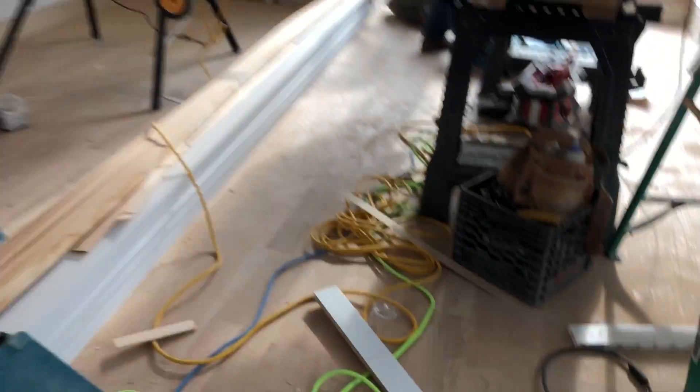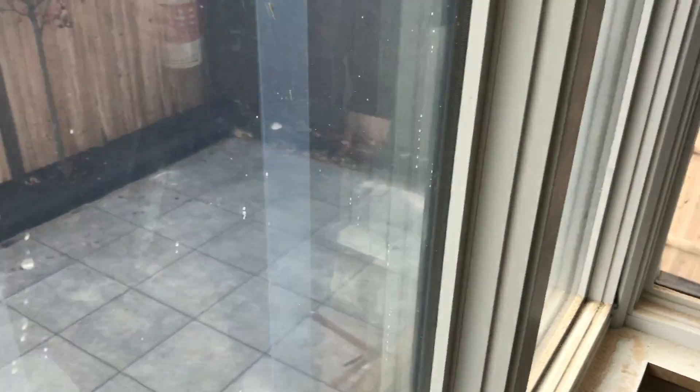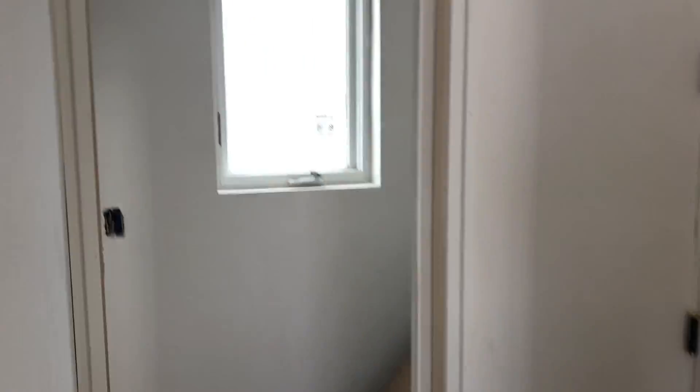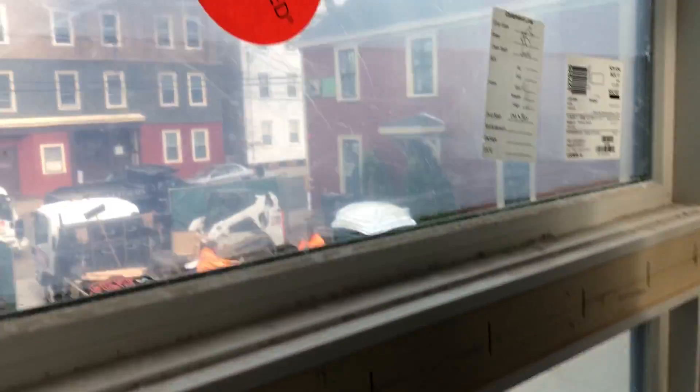This unit has a very generous backyard — it goes from here around the corner to over there. It's the biggest patio of all the units. These three units have wall-hung toilets in the powder room.